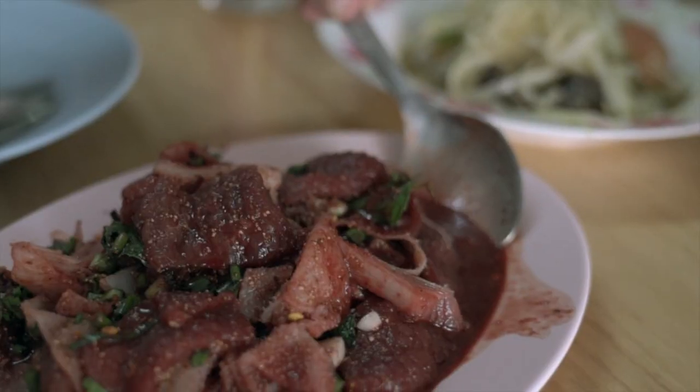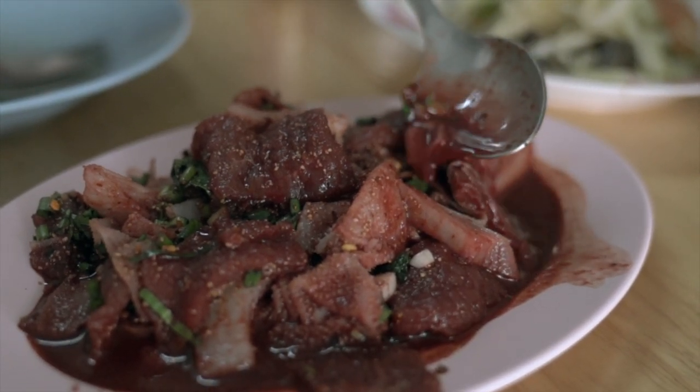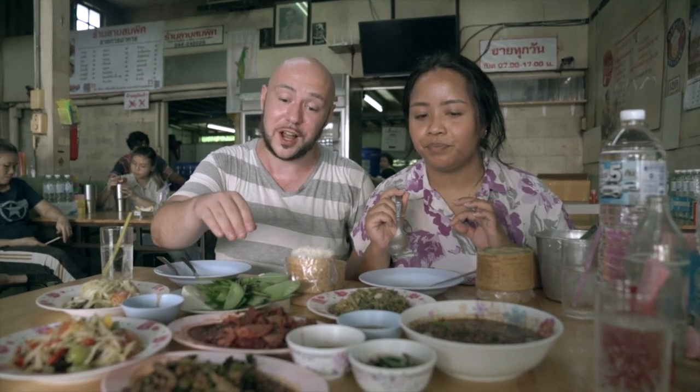I don't taste any bitterness at all — we were warned it could be bitter, but it's not bitter at all. So clean and fresh. I think they've tested the quality of the beef carefully. If you're squeamish, don't be — this is a really awesome dish. I love it. That is delicious.